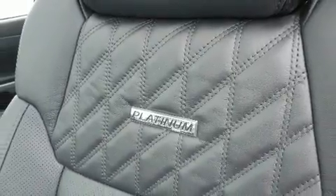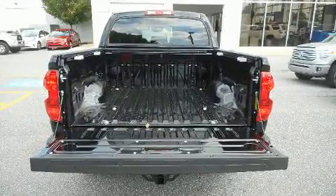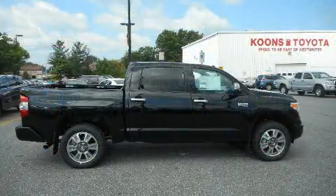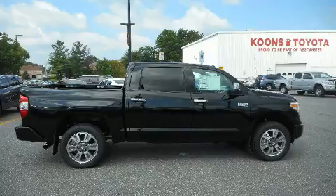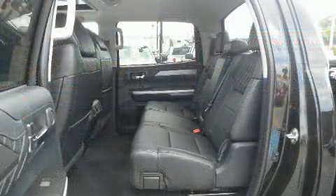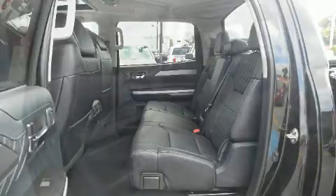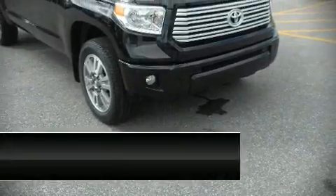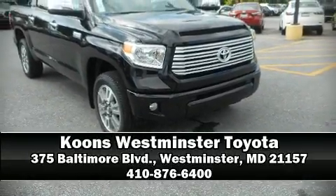Toyota ensures the safety and security of its passengers with equipment such as dual front impact airbags with occupant sensing, a panic alarm, and four-wheel disc brakes with ABS. With electronic stability control supplementing mechanical systems, you'll maintain precise command of the roadway. Stop by our dealership or give us a call for more information.